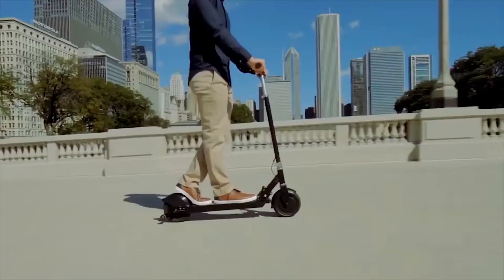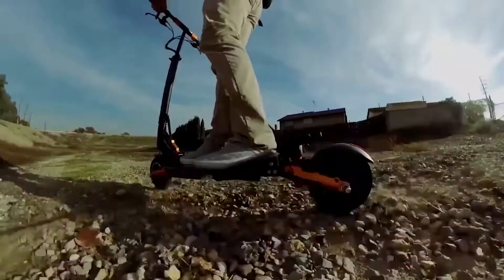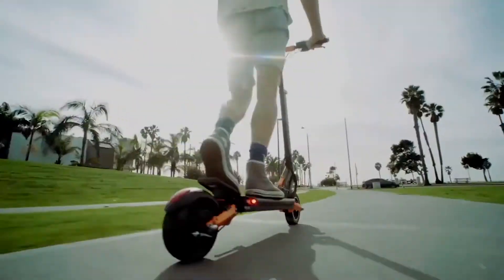Electric scooter is one of the best technologies for transporting now. Fun, accessible, and cheap to buy, electric scooters are one of the best technologies now.